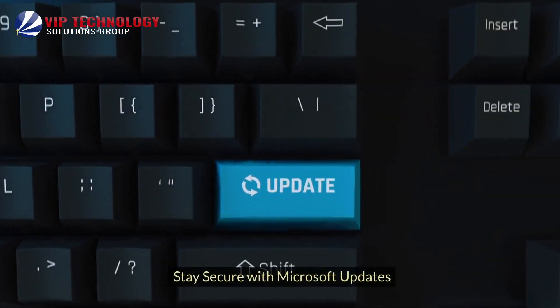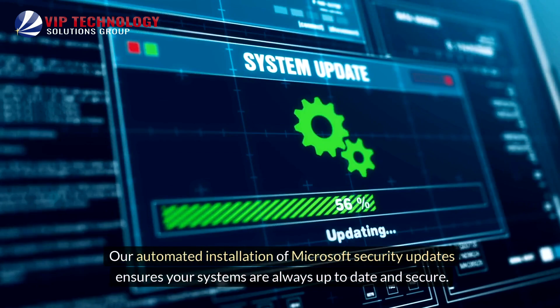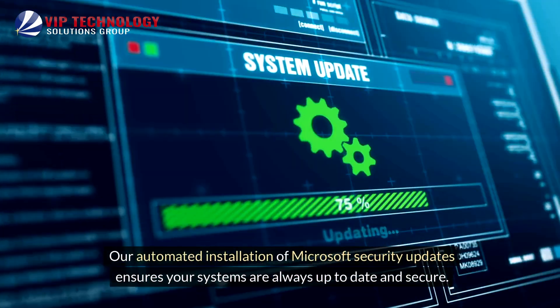Stay secure with Microsoft Updates. Our automated installation of Microsoft Security Updates ensures your systems are always up-to-date and secure.